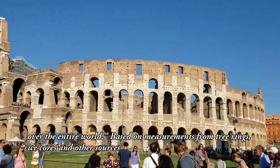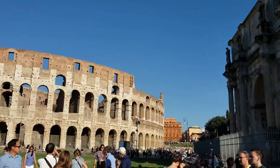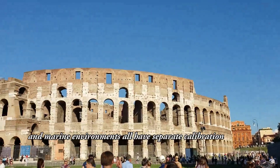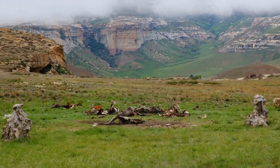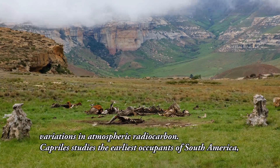Based on measurements from tree rings, ice cores and other sources, researchers have devised calibration curves that show how the concentration of carbon-14 in the environment has changed over time. The Northern Hemisphere, Southern Hemisphere and marine environments all have separate calibration curves, Caprels says. To achieve the most precise dating, he and other archaeologists also consider factors that cause local variations in atmospheric radiocarbon.